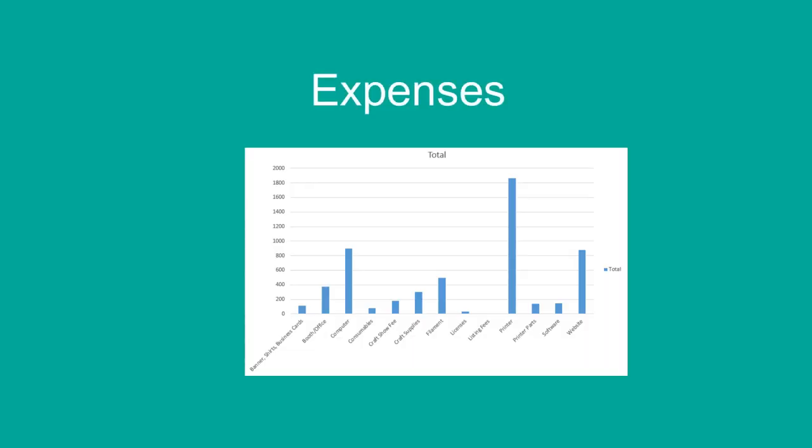Now the bad stuff. First off, the MakerGear M2 — it was about $1,700 pre-assembled. Secondly, I bought a laptop to do my modeling on, which is also more compatible with the Kinect we're using for 3D scanning, and I run Simplify 3D on it. You don't necessarily have to purchase a laptop, but I did.